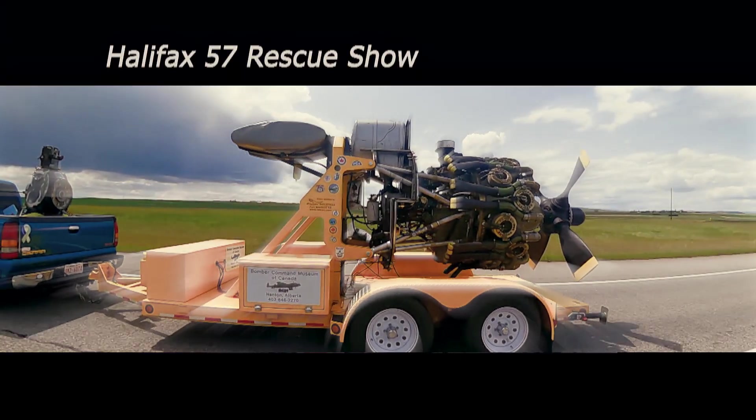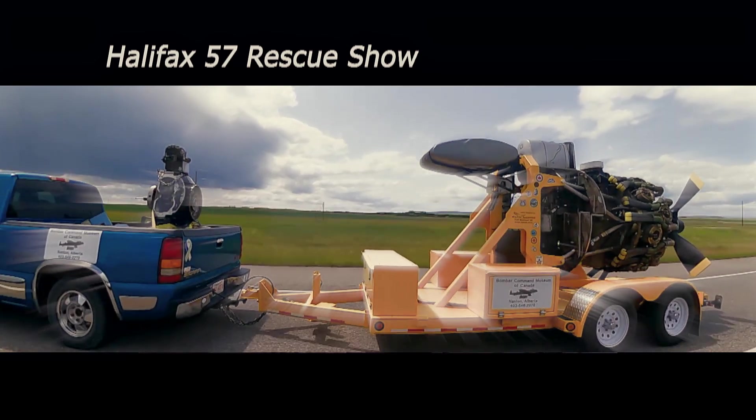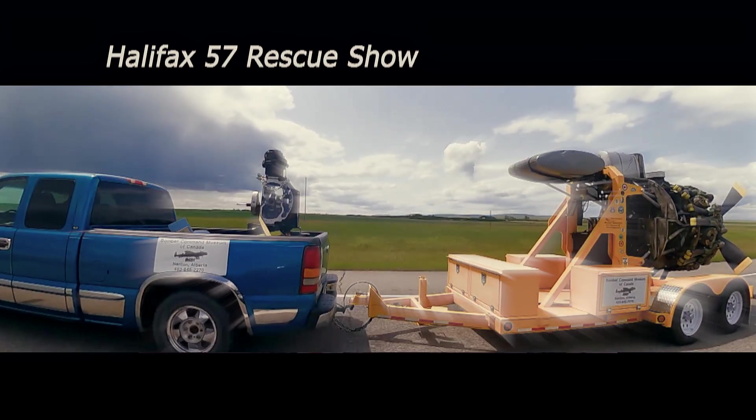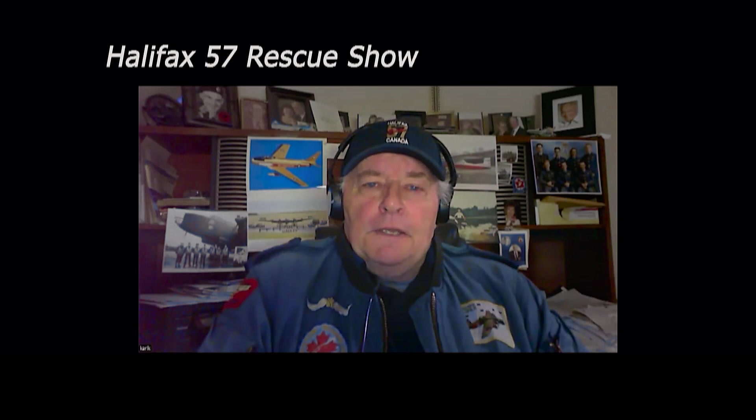Hi, everyone. Welcome back to the Halifax 57 Rescue Show. We've got some interesting mini adventure, a road trip to show you now. We appreciate you guys following us, and we're doing all kinds of weird and wonderful things.